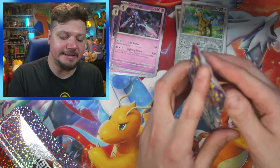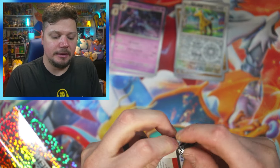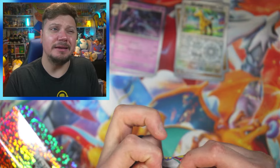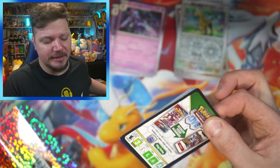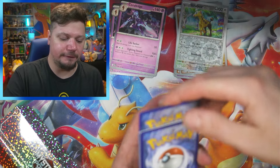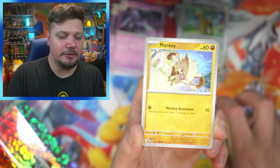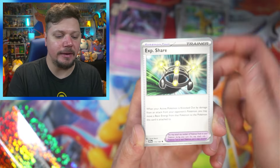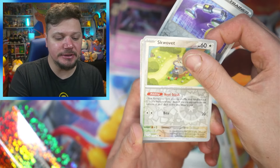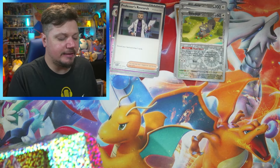Hey, Scarlet and Violet base set! I just opened an Elite Trainer Box of this not too long ago — I still need like 22 cards to complete the set. Here's a code card, let me know what you get! We got Psychic energy, Crocalor, Mankey, Squawkabilly, Jock, Florgato, XP Share, Energy Switch, Scovillain, and a Professor's Research. Nothing too exciting there.